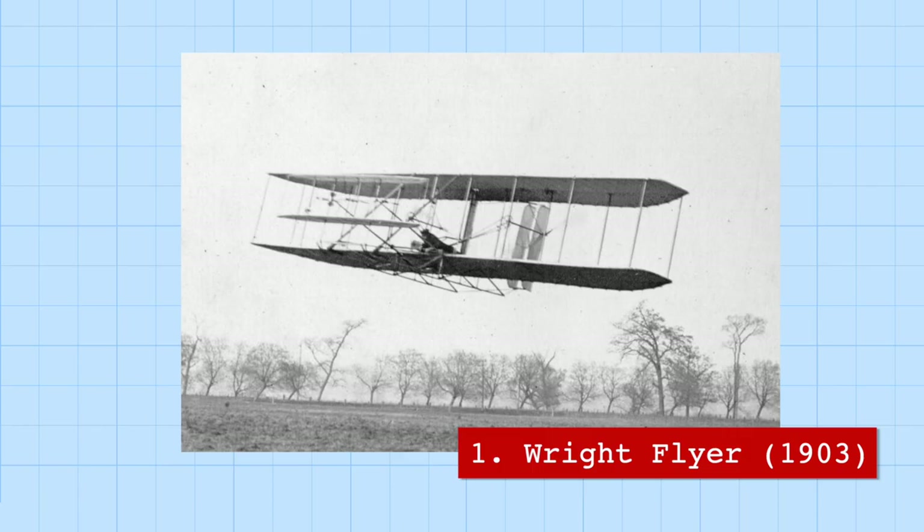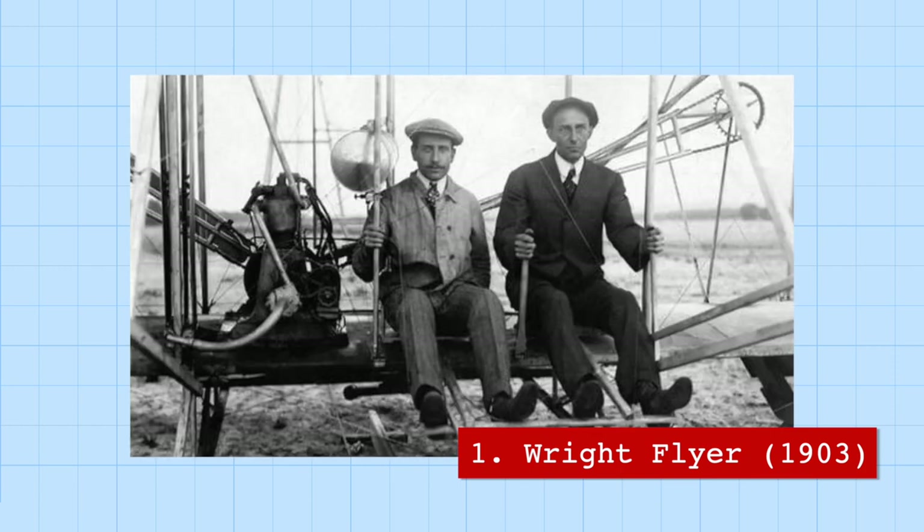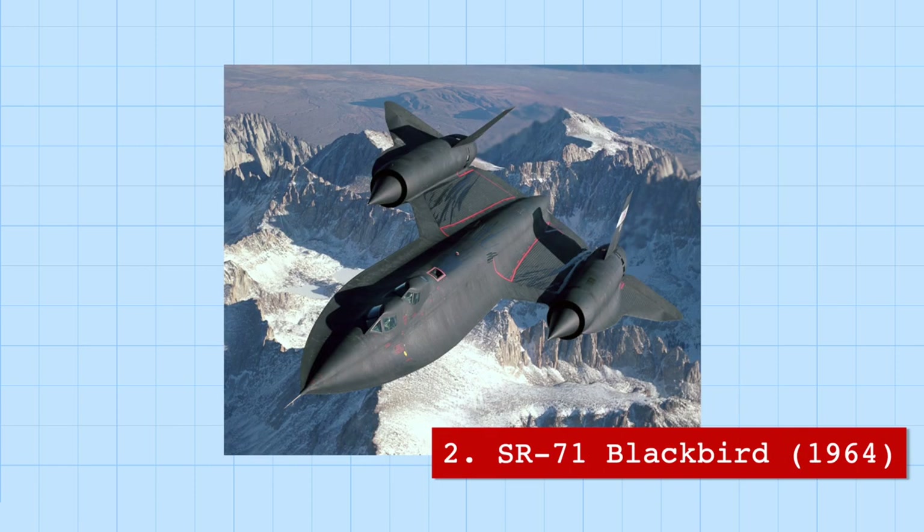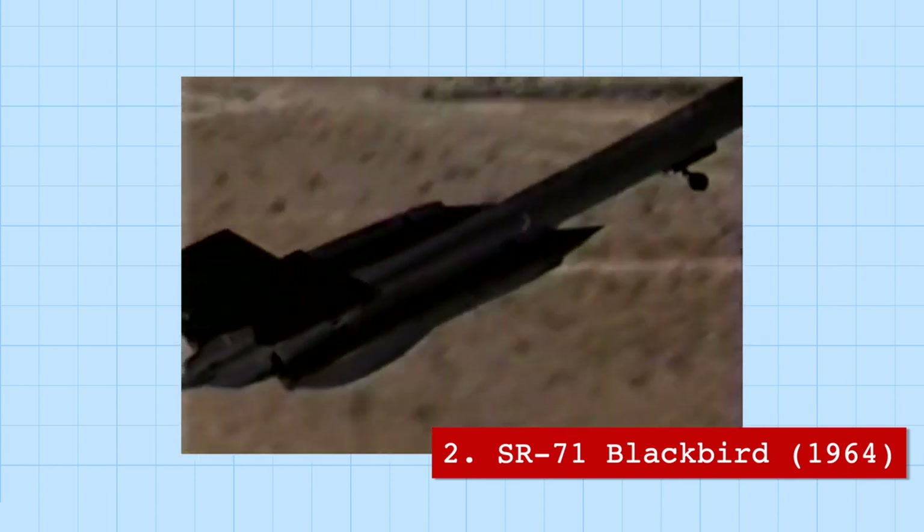The Wright Flyer was the first official aircraft in the world. The Wright brothers created this plane using $1,000 — the equivalent of $30,000 in 2020 — despite the fact that neither of the brothers completed high school. In its first flight in 1903, the Wright Flyer flew for 12 seconds over a distance of 36 meters, just 3 meters longer than the entire length of the SR-71 Blackbird.